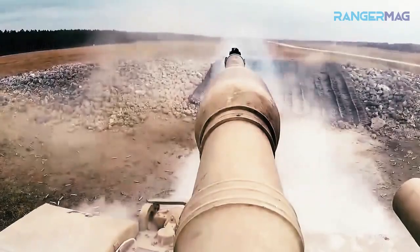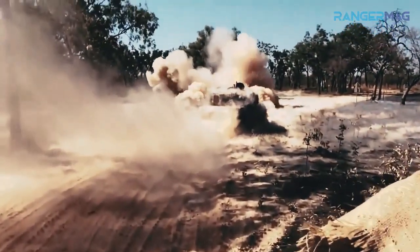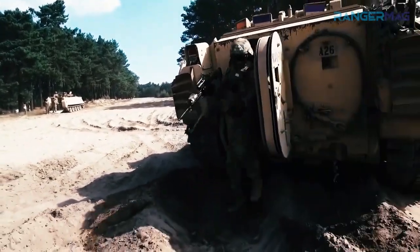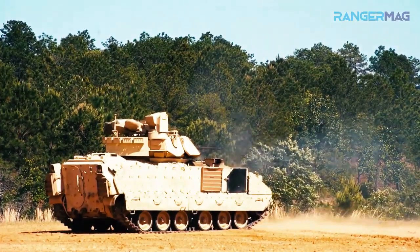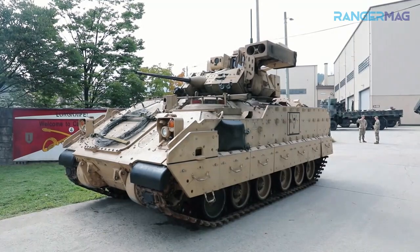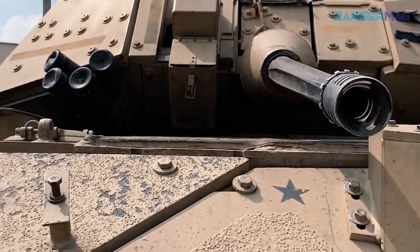The main armament of the M2 is the 25-millimeter M242 Bushmaster gun, which can fire up to 200 rounds per minute with an accuracy of up to 2,500 meters, depending on the ammunition used — AP (armor piercing) or HE (high explosive). The M2 is also armed with twin missiles in a rectangular compartment on the port side, capable of destroying tanks.